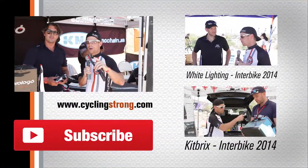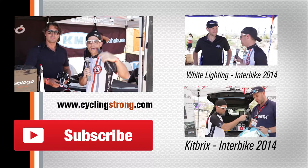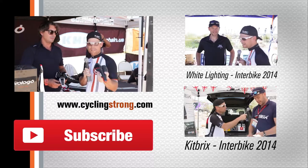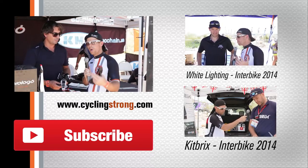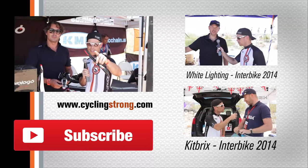You got it right here at Cycling Strong. Most important thing is keep out there riding your bike and having fun. If you have any questions, let us know. If you've tried this saddle or you have a favorite saddle, make a comment below. We're going to give these guys the link to this video so they can answer any of your questions. Thanks for watching — we'll talk to you soon.